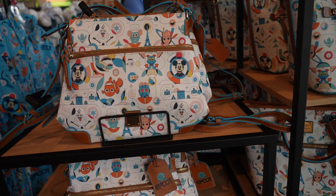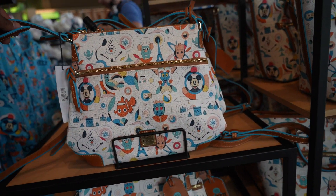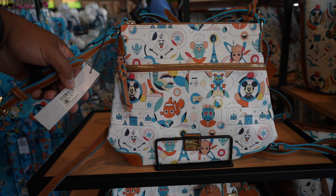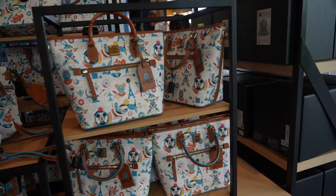They do have some bags here from Donnie and Bork — I'm not sure how to say it. This purse is $248. That's insane, but it looks good.